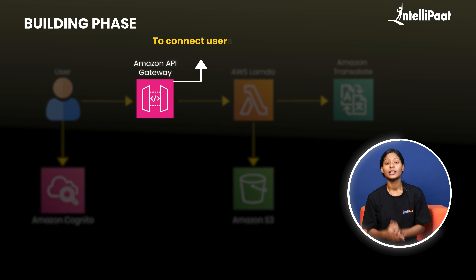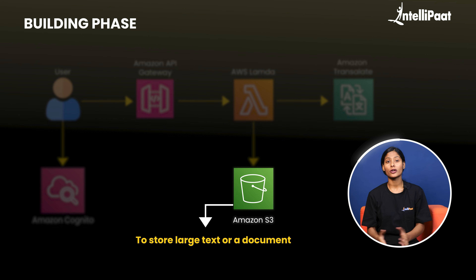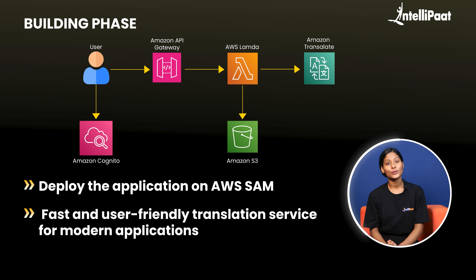To handle backend logic such as processing language translation, use AWS Lambda. To connect the users with the backend services, you need APIs, meaning API Gateway. If the input is a large text or a document, store it in an S3 bucket and trigger AWS Lambda to process it and retrieve the output. Finally, deploy the application on AWS SAM. And there you have it — a fast and user-friendly translation service for modern applications.